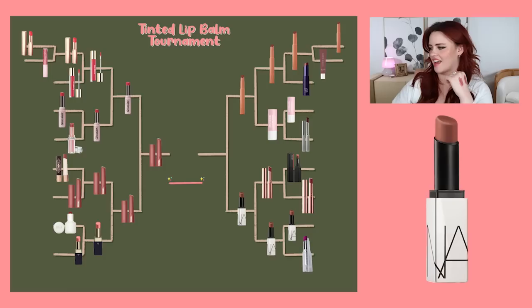Moving on to the right, we have Em Cosmetics versus NARS. This is Van Gogh from Em Cosmetics and Whiplash from NARS. This is a hard one, but my gut is telling me NARS. Yeah, NARS is the winner here.